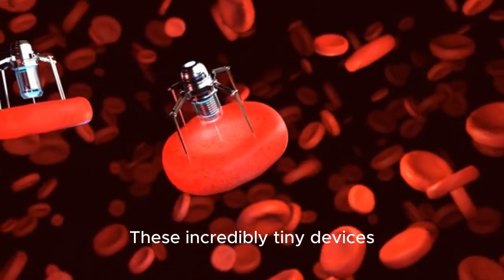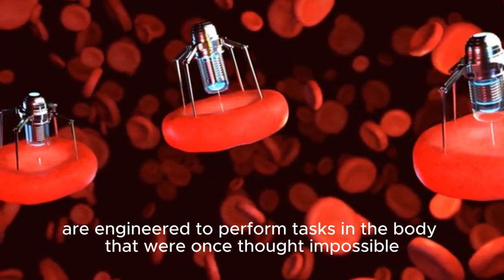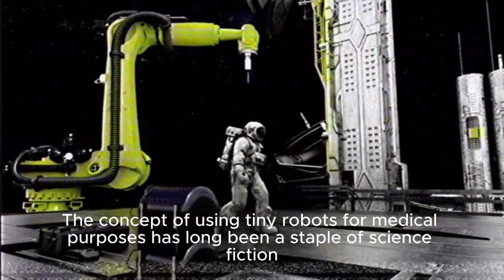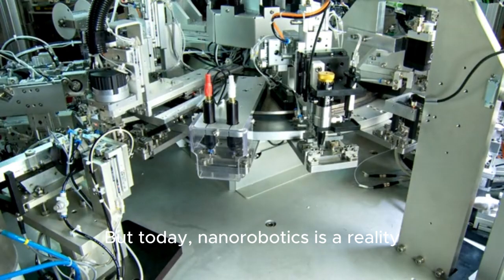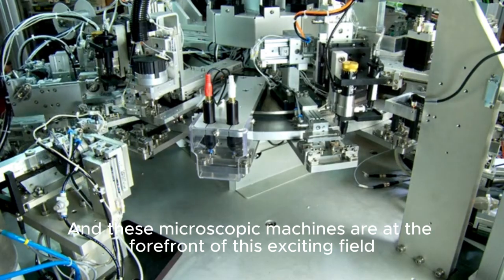These incredibly tiny devices, often no larger than a blood cell, are engineered to perform tasks in the body that were once thought impossible. The concept of using tiny robots for medical purposes has long been a staple of science fiction, but today nanorobotics is a reality, and these microscopic machines are at the forefront of this exciting field.